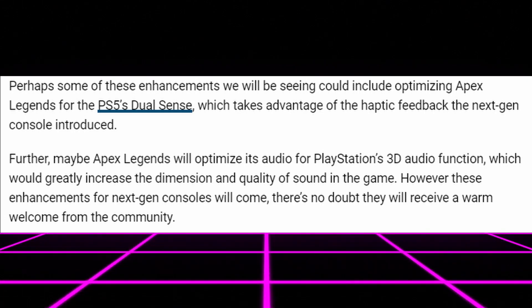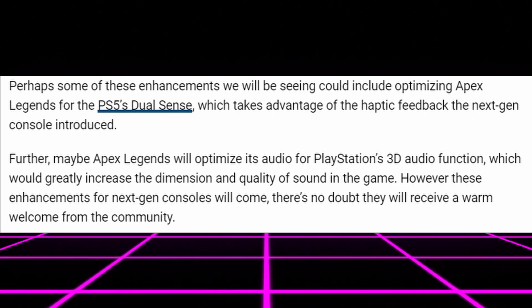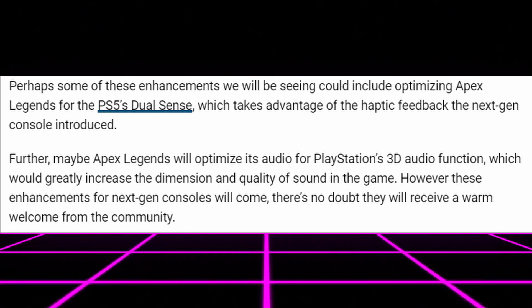Along with that, the formal enhancements we could be expecting earlier, and that's mainly for the PS5. EA and Respawn showed us that they do plan on doing formal enhancements for the next-gen systems other than just 120 frames per second, and some of those for the PS5 could include a DualSense ability, which takes advantage of the haptic feedback on the next-gen consoles. Along with that, they could optimize audio for PlayStation's 3D audio function. However, I would be very, very wary of that one, because name a more iconic duo than Apex Legends and audio issues — I can't even imagine what would happen if they tried to do a next-gen 3D audio function.